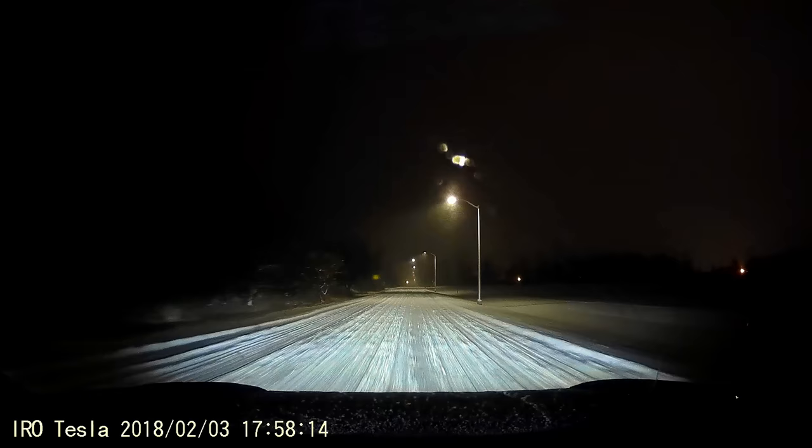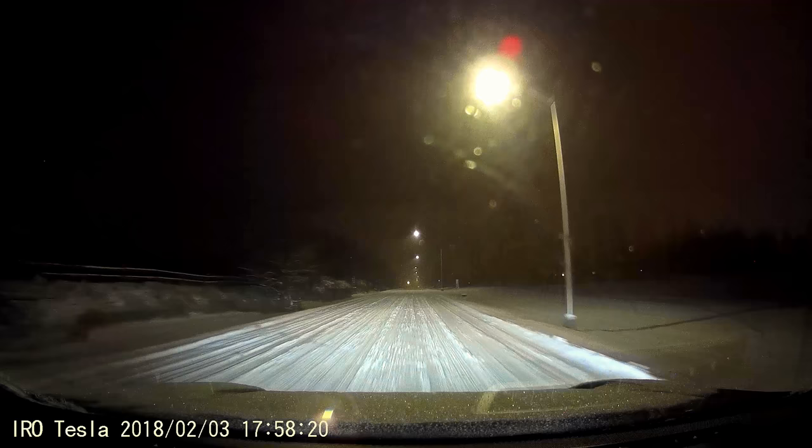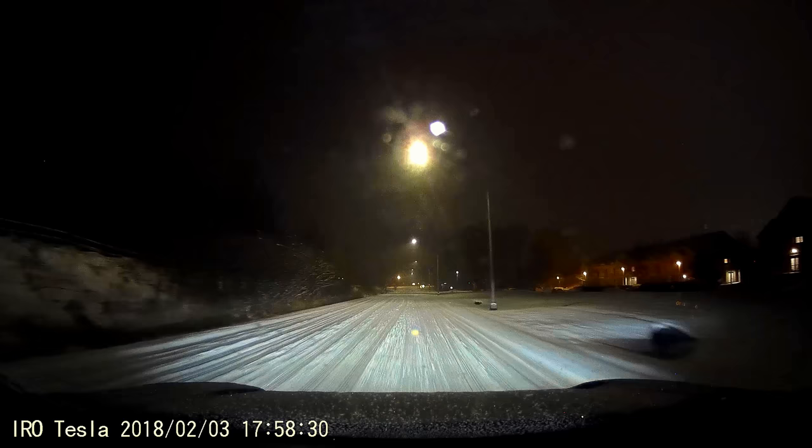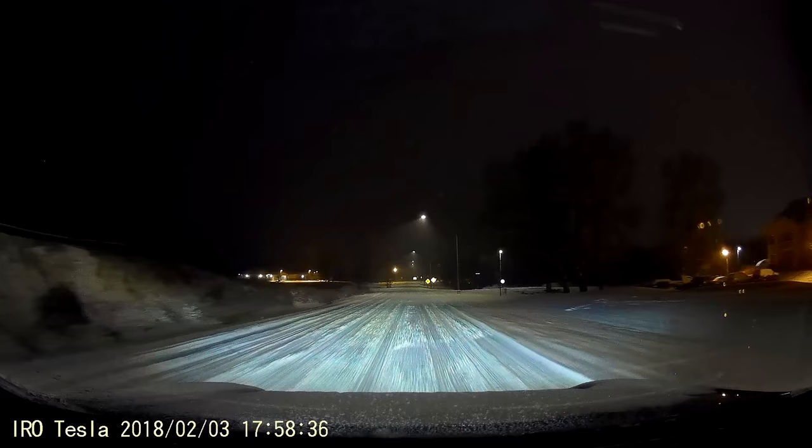Alright, this is kind of fun. This is so dark you won't be able to take any pictures, hon. I can see everything — it's not even really dark.